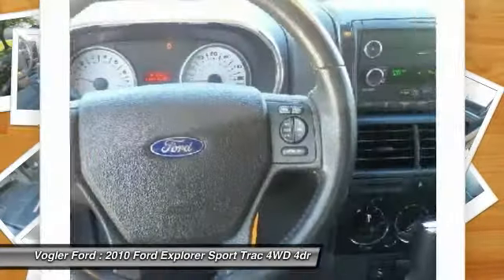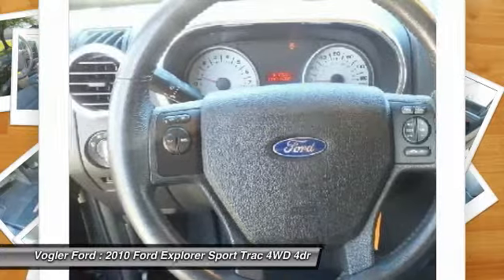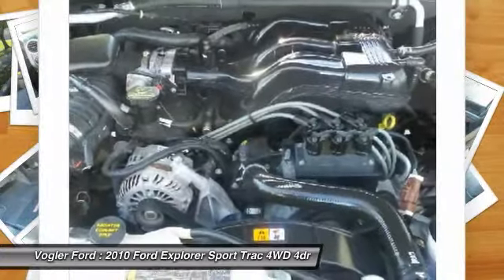Exterior step bars, hard-top tonneau cover, and power adjustable pedals round out this excellent package.